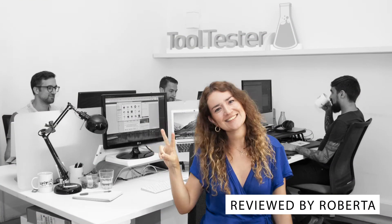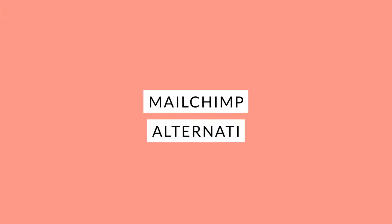Hey, I'm Roberta. Welcome to Email Tool Tester, where we help you find the best email marketing software for your business.